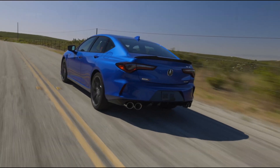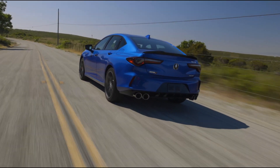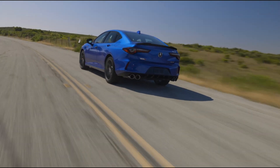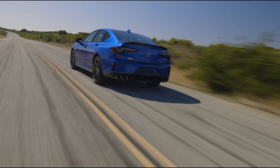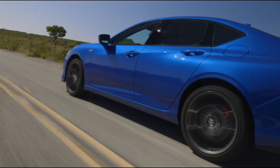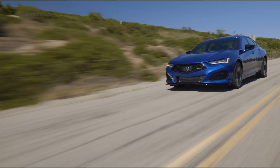Acura gives its best-selling TLX sedan a full redesign for 2021. The latest generation was nicknamed the seven-second knockout during development because the company intends it to be significantly more exciting than the version it replaces. The sports sedan gains a more distinct presence from longer, lower, and wider proportions.